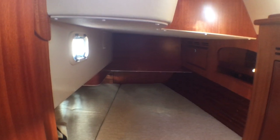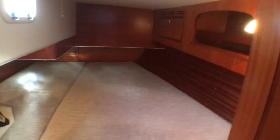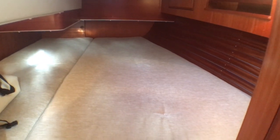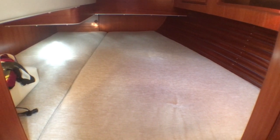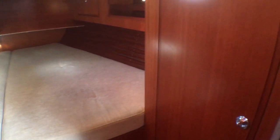The aft cabin — the owner has opted for the additional opening hatch into the cockpit, which makes it a bit brighter in here. This is the largest bed on the 342. There is storage underneath and a battery charger underneath here. The inboard cushion to the left also comes out and gives you access to the sail drive. There is another hanging locker just there.